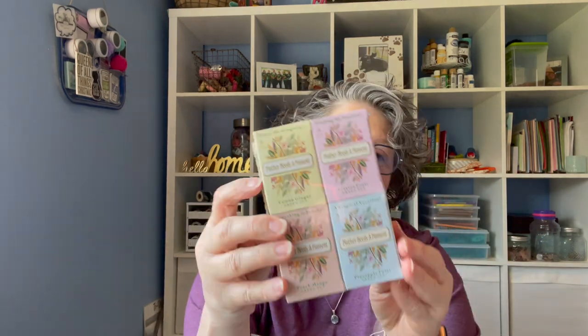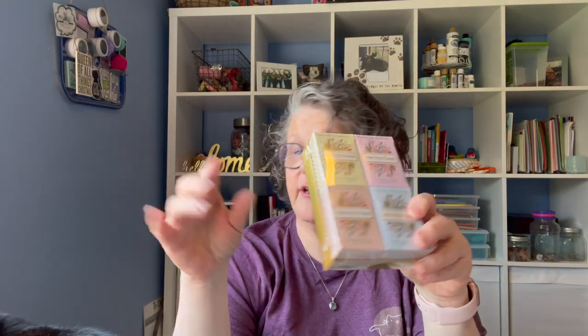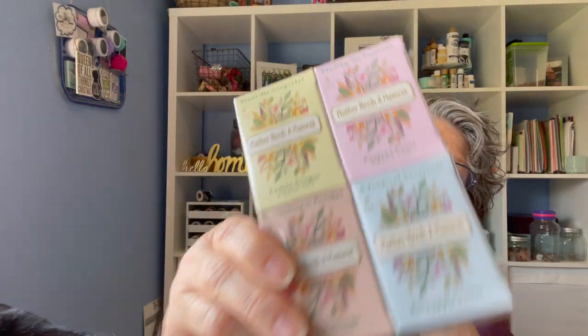I found this — it is "Mother Needs a Moment" individual boxes of tea bags. You get five different tea bags: lemon, ginger, passion fruit, pineapple twist, and peach mango. I thought that was interesting. I have no idea what the quality is, and I'm assuming it was out for Mother's Day, but I just ran across it the other day.